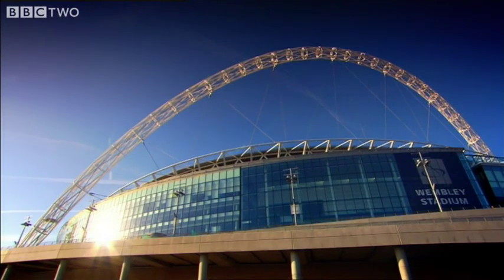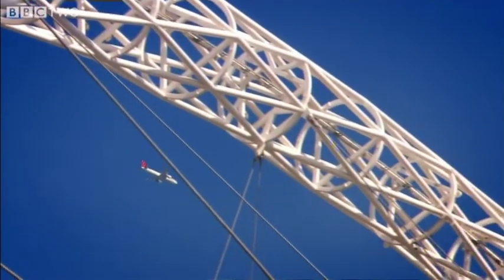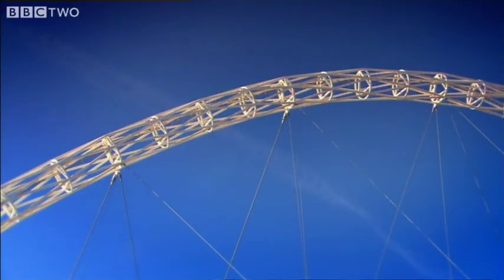At 133 metres tall, Wembley is the only stadium in the world to have beacons for low-flying aircraft. And with a 7.4 metre diameter, the arch is wide enough to drive a Eurostar train through.